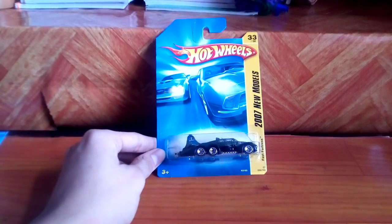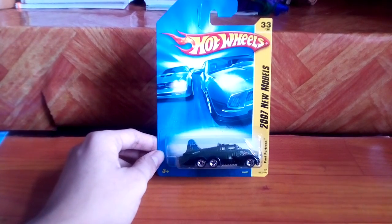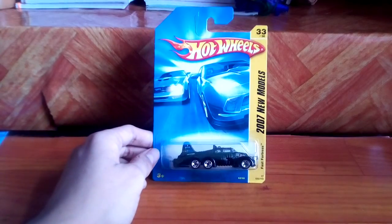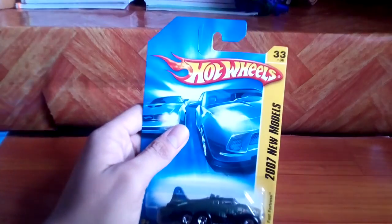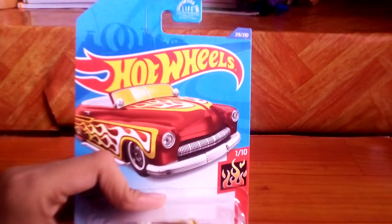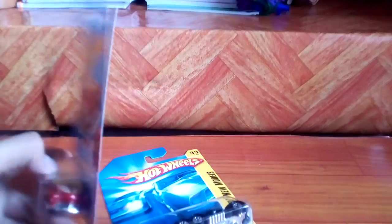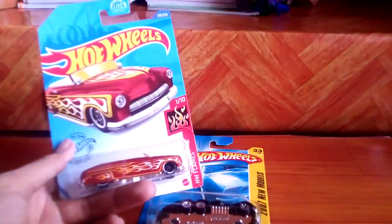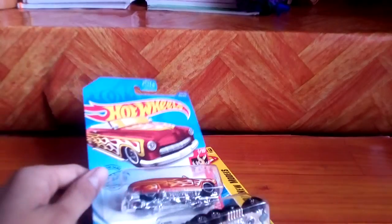Another Hot Wheels card that is not going to come across anymore because every time it sells out, that's it. That is the Fast Fortress — this is the B-17 bomber American World War II vehicle plane. This is from the 2007 new models, number 33 out of 36 in the series. This one is 1 out of 10 in the series, and this is from a 15th anniversary release, so I believe it's 2019 or 2020.